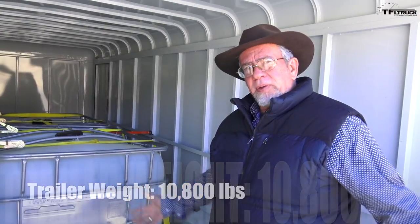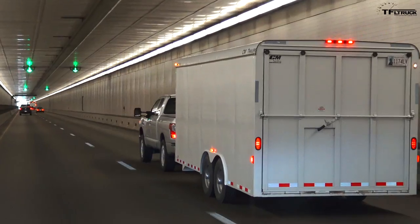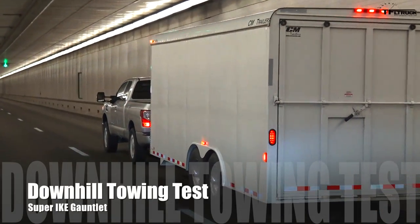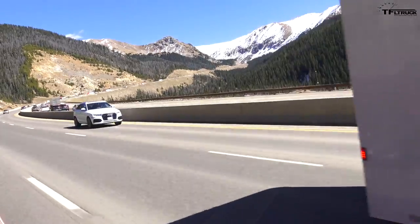This is a 20-foot trailer, 8 feet wide — a great trailer we use to haul vehicles as well. This is the Super Ike. We're actually doing the downhill right now and this thing only did two brake events, because on Super Ike I can do whatever I want. So that's what I did.